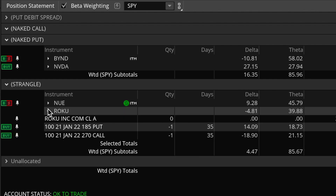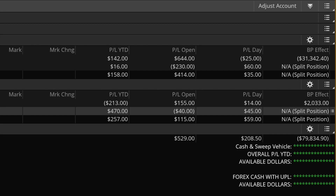With my Roku short strangle — the 270 call and 185 put I put on yesterday — there are no adjustments yet. Right now I'm up about $45 today, but overall in the whole position I'm down about $30, so pretty much unchanged.